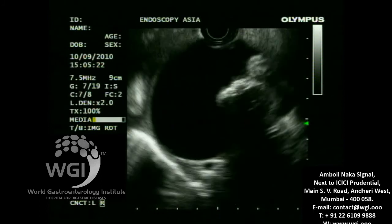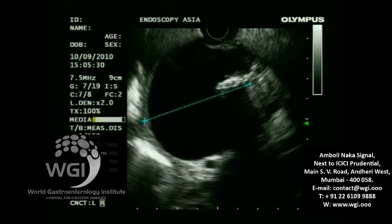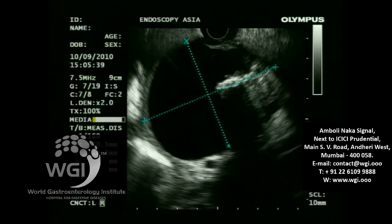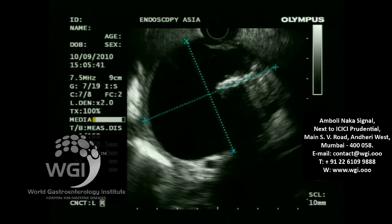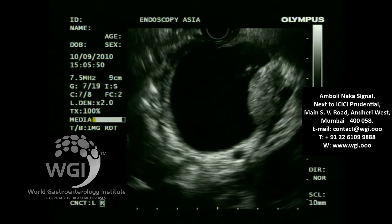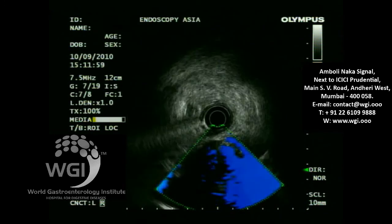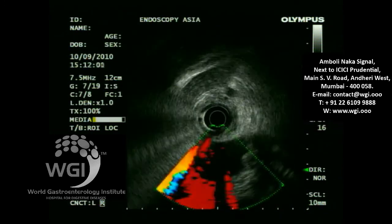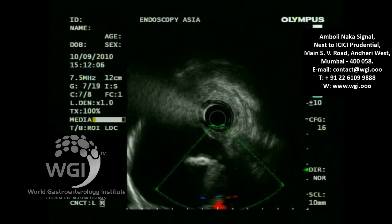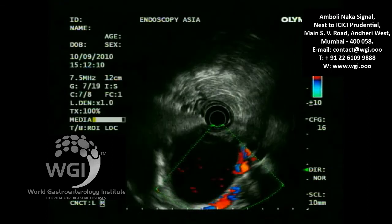We started EUS-guided cystogastrostomy treatment way back in 2001 in India — more than a decade of performing EUS-guided drainage of pseudocysts. The pseudocyst measures about 7 cm by 6 cm. On color Doppler studies, we wanted to identify any vascular aberrations such as pseudoaneurysms. Some collaterals were noted very close to it.